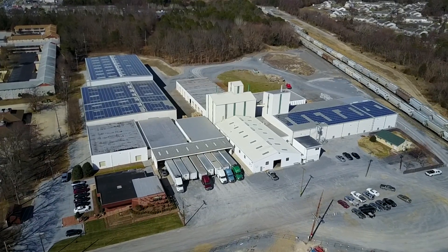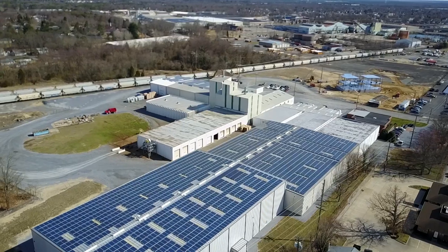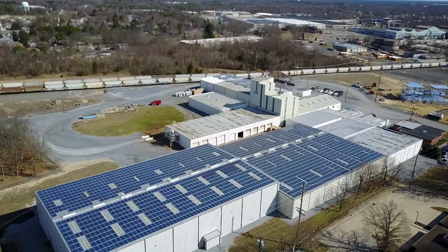Another thing that I thought was interesting is that this plant is 100% solar powered, which saves thousands of gallons of fuel per year. You can see all the solar panels here on the roof of many of the buildings.